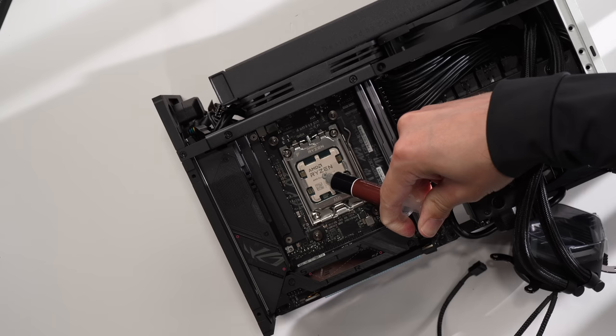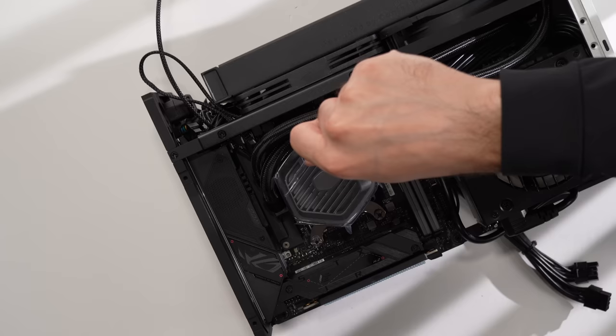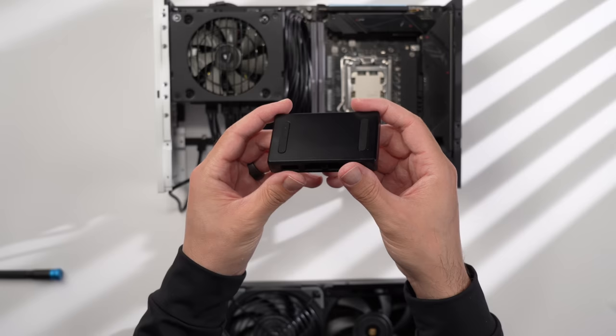Then attach and secure the two mounting brackets for the water block, apply a bit of thermal paste to the CPU, plug the AIO pump cable into the pump header on the motherboard, and lower the cooler onto the CPU. Whenever you're securing a CPU cooler, you always want to make sure you tighten one to two rotations in an X pattern to apply even pressure. Then we just need to plug the breakout box into the motherboard and start the power, and run the second cable from the pump to the box as well.